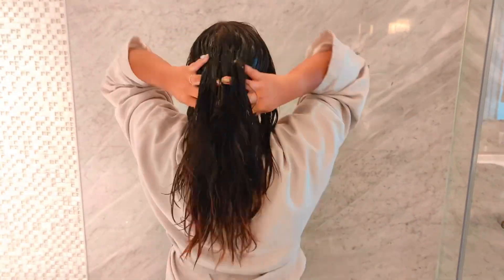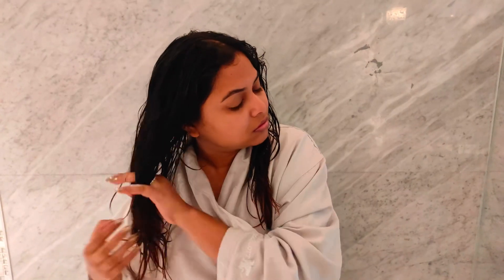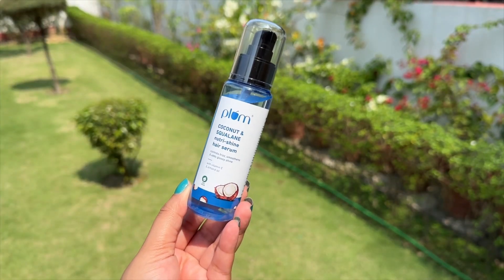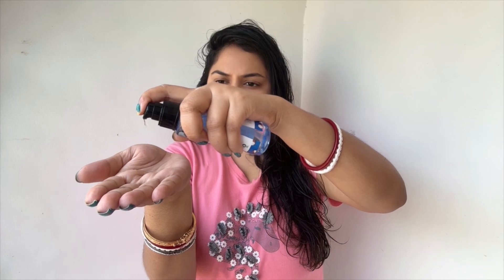I followed this up with the mask that comes along with it, and that also made my hair very much soft, shiny, and smooth. I layered this with the serum for some deep conditioning and extra smoothness.